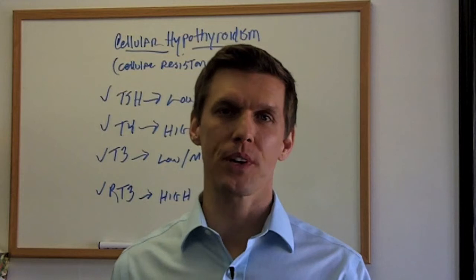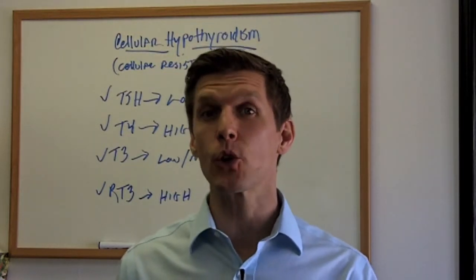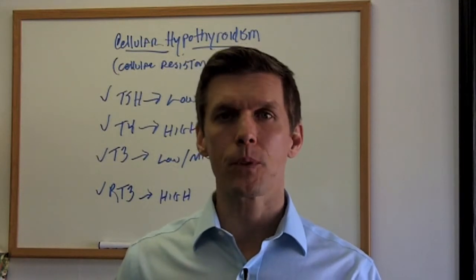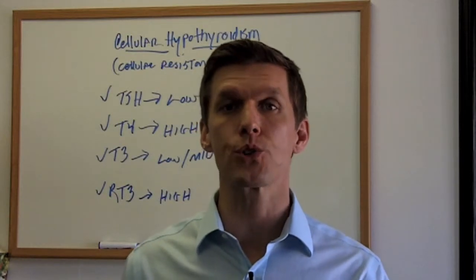Hi, it's Dr. Kevin, author of The Hypothyroid Diet. Have you ever wondered why you still have hypothyroid symptoms even though you're being medicated and your test results look just fine? Well, the reason why you still may have hypothyroid symptoms is because of a condition called cellular resistance.